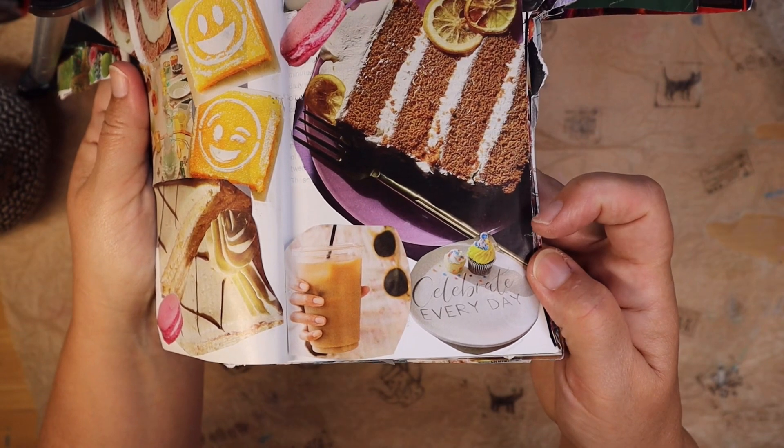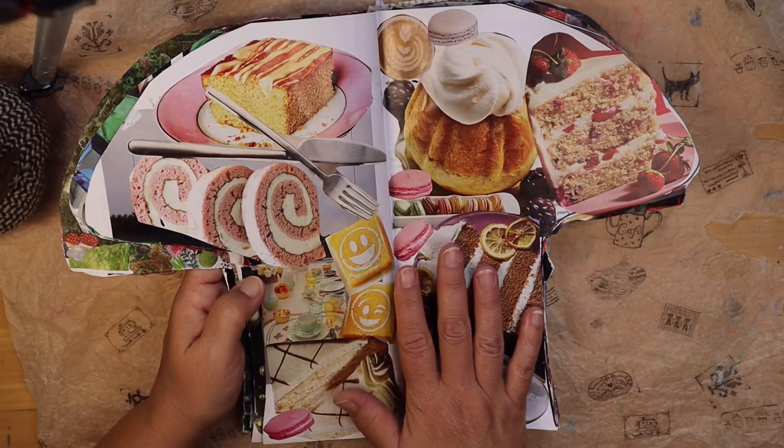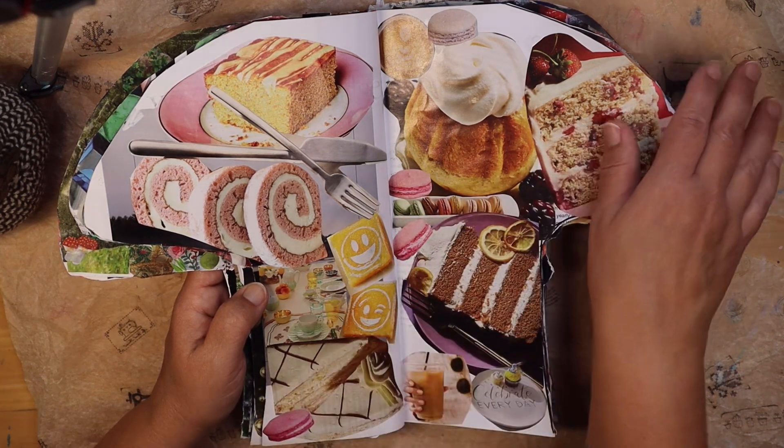There's a little plate here that says 'celebrate every day.' So this is the room if you want to celebrate every single day, have treats, invite people over, and have tea parties — if you love to entertain. Now if you don't like to entertain, then let's see what else we might have.